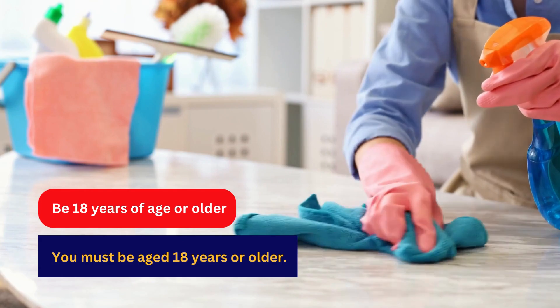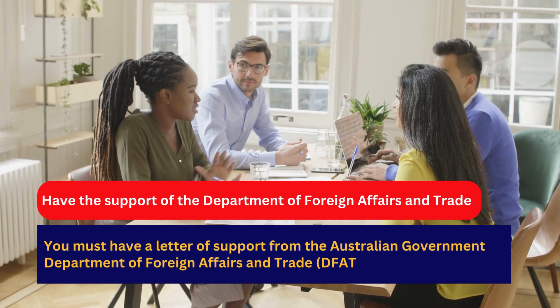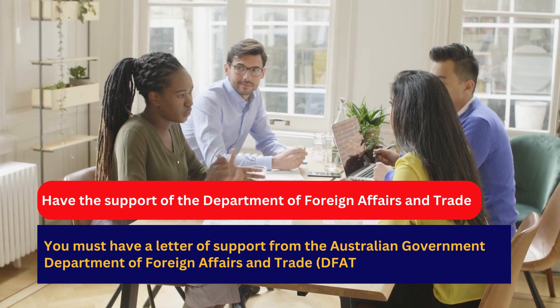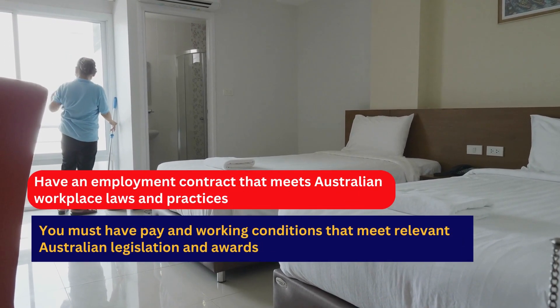You must be aged 18 years or older. You must have the support of the Department of Foreign Affairs and Trade (DFAT) — specifically, a letter of support from DFAT. You must also have an employment contract that meets Australian workplace laws and practices.